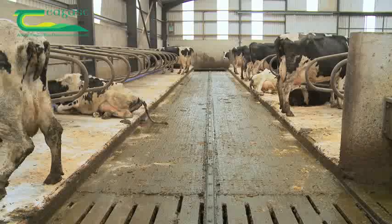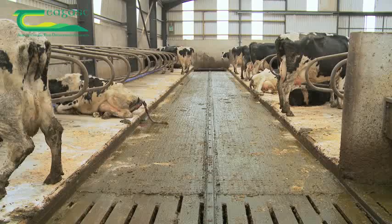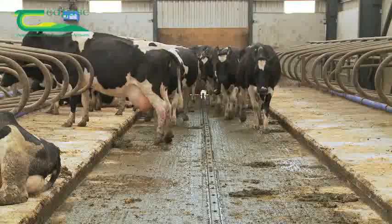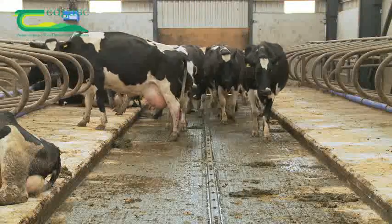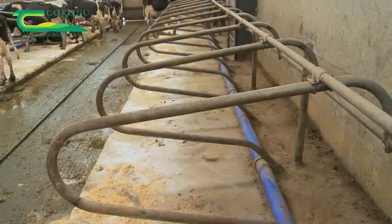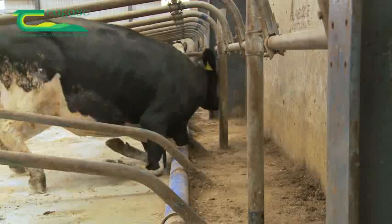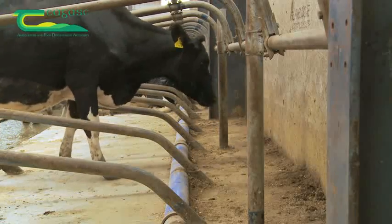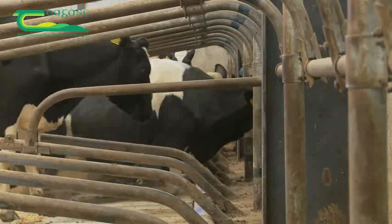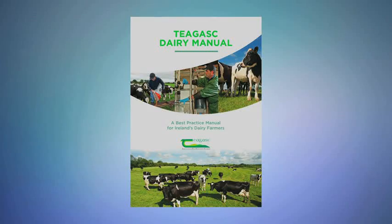The passageway here between the cubicles is 2.74 metres or 9 feet wide. This facilitates a degree of comfort in cow movement and the herding of the cows. The cubicles at the wall are 2.6 metres long, or slightly longer than the head-to-head cubicles, to give cows adequate lunging room, and you can see that this cow is fully using this space. Further details are available in the Teagasc Dairy Manual or from your advisor.